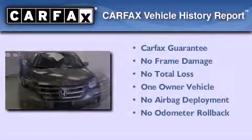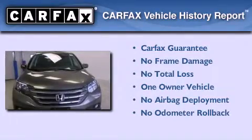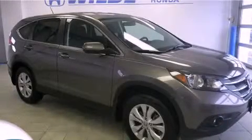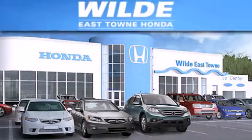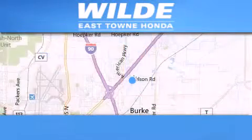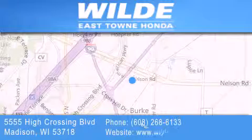This Honda has had only one owner, and it qualifies for the Carfax buyback guarantee. Stop by today and test drive this vehicle for yourself. Thank you for considering Wild Easttown Honda for your next vehicle. If you have any questions, please visit our website, give us a call, or stop by our dealership, located at 5555 High Crossing Boulevard in Madison.